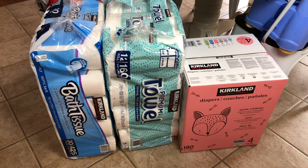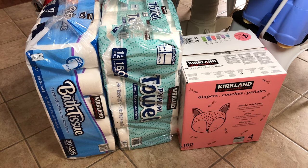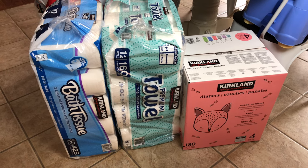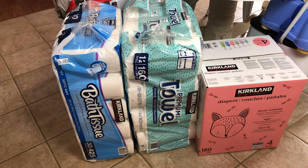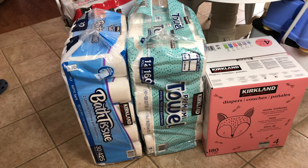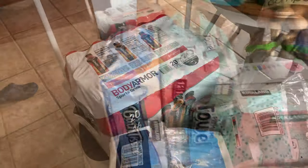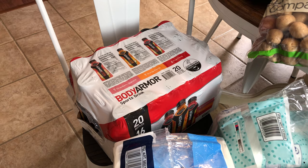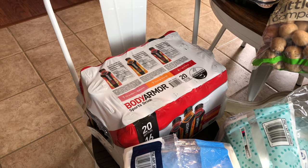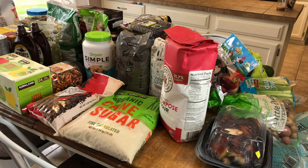Down on the floor we have one huge box of diapers. Thankfully both of my babies are wearing the same size right now, so I just have to buy one box a month. This is actually the first month we've tried the Kirkland brand — I've heard they are very similar to Huggies, so we're going to give those a try. I also bought one large package of paper towels and toilet paper, Kirkland brand as well. And a 20-pack of Body Armor — we absolutely love this as an alternative to Gatorade; it has coconut water and more natural ingredients.